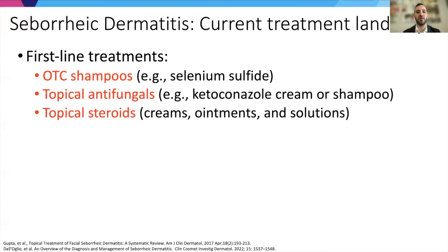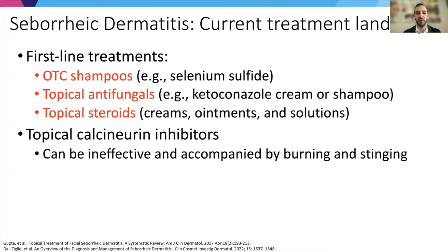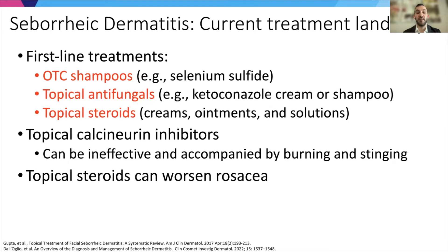The current treatment landscape is not very extensive. First-line treatments include over-the-counter shampoos, topical antifungals, and topical steroids. Topical calcineurin inhibitors can be used in some cases, but they're often ineffective and can be accompanied by side effects like burning and stinging. Treatments for seborrheic dermatitis should be considered in the context of rosacea for many patients, as topical steroids can worsen rosacea.